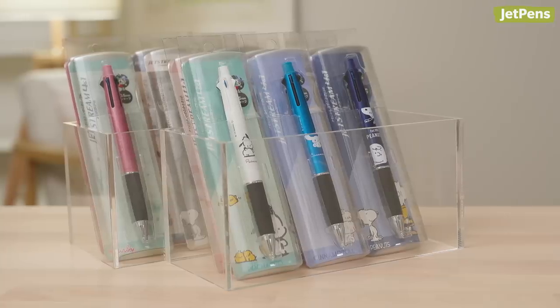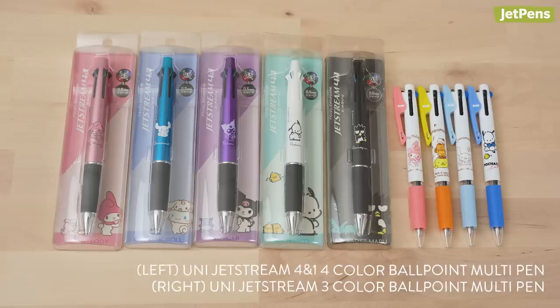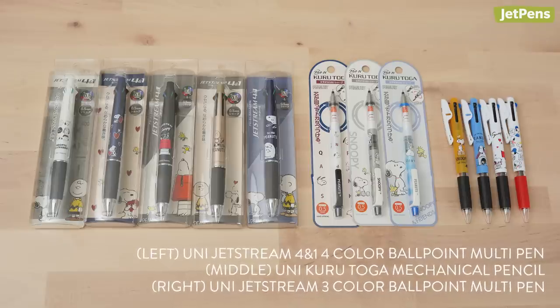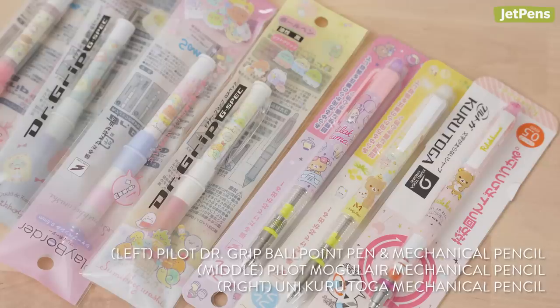There are even more character pens and pencils at JetPens. Options include Kirby, Sanrio, and Peanuts ballpoint pens and mechanical pencils from Uni, Pilot, and Tombow. You know you're getting a reliable writing instrument when you pick up something from these brands, so why not get one that's adorable?